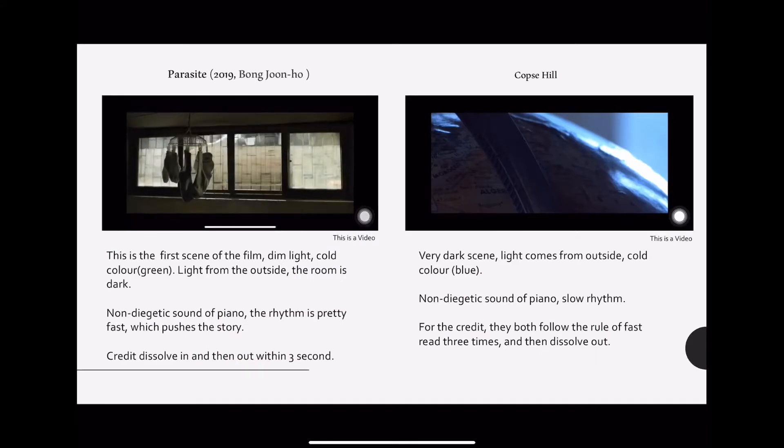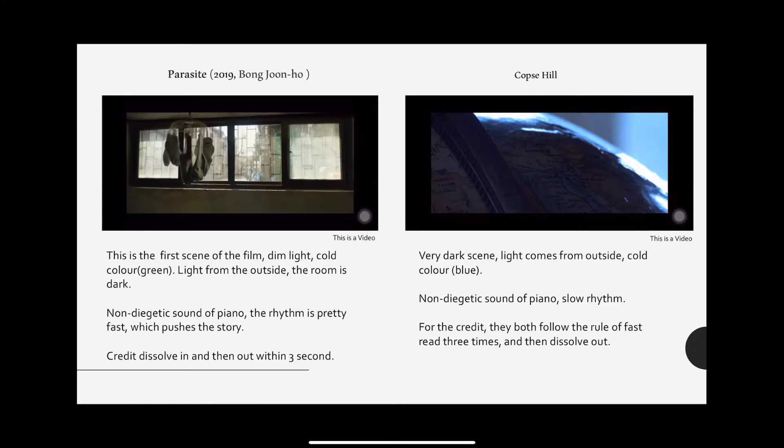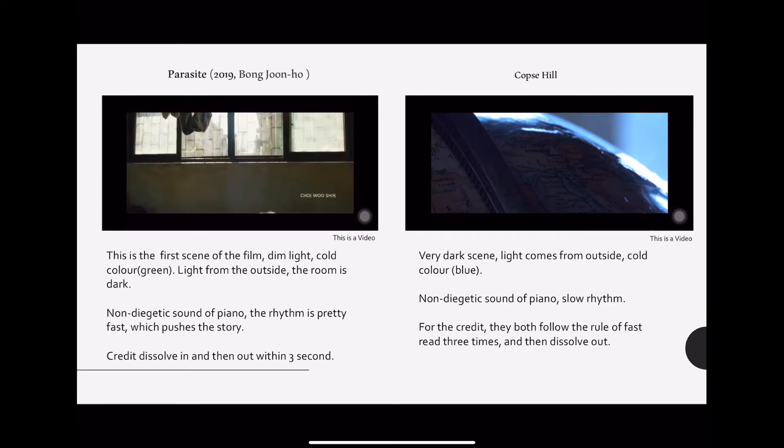For these two, their similarities are they both follow the rule of fast read — three seconds — where we can see the credits dissolve out in three seconds. These two scenes are very dark and you can see the light is from outside. They both used non-diegetic sound of piano.